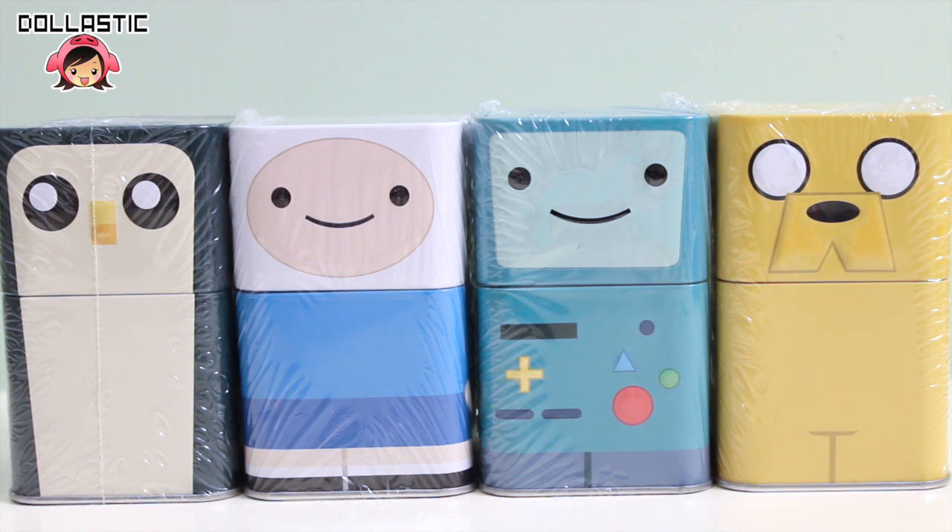Hi guys, Lastik here. Today I am here to do the last part of Adventure Time Mystery Figure Tins by Funko. I already did parts 1 and 2, and I will provide links to those videos in the description box below. So if you guys are curious to see which figures I got, please go check those videos out.